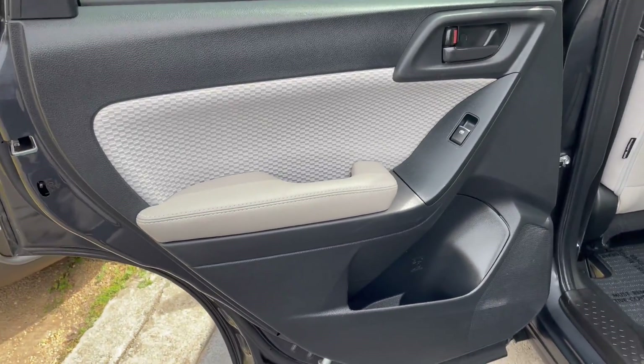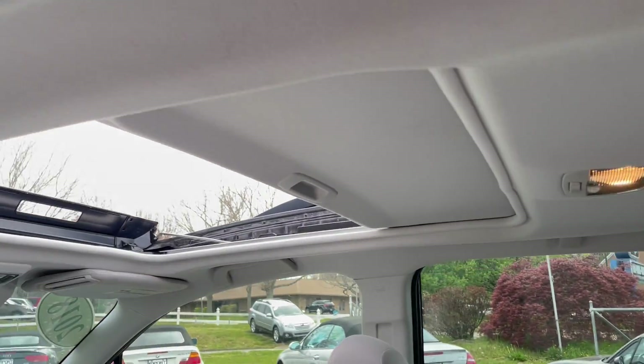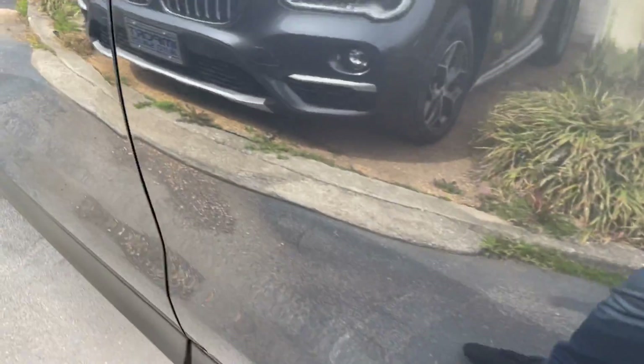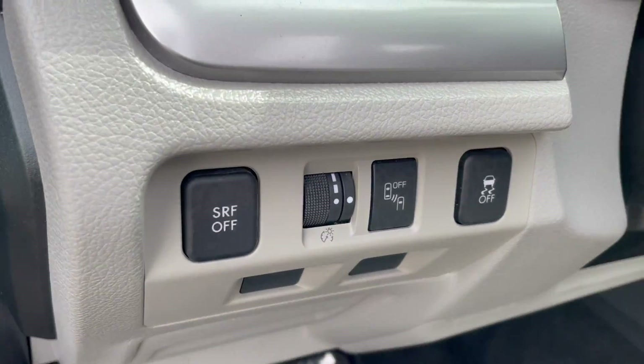The interior is really nice and clean — non-smoker of course. It's got the bigger glass sunroof, fitted mats, and with the premium package you get the power driver seat. This one has tons of options including steering-responsive fog lights and a blind spot monitoring system.